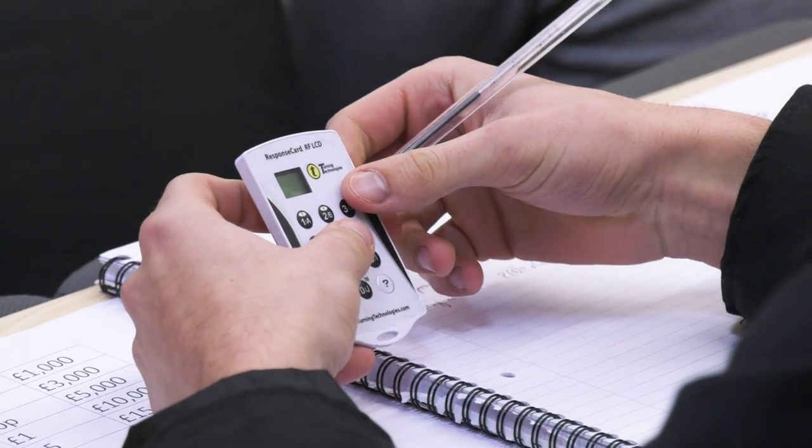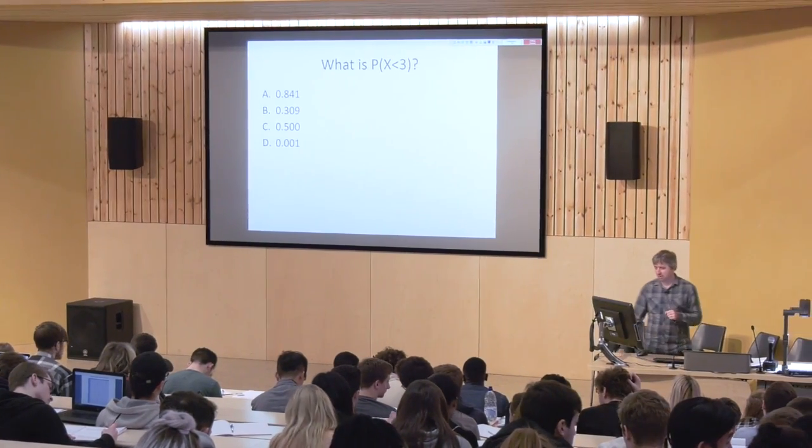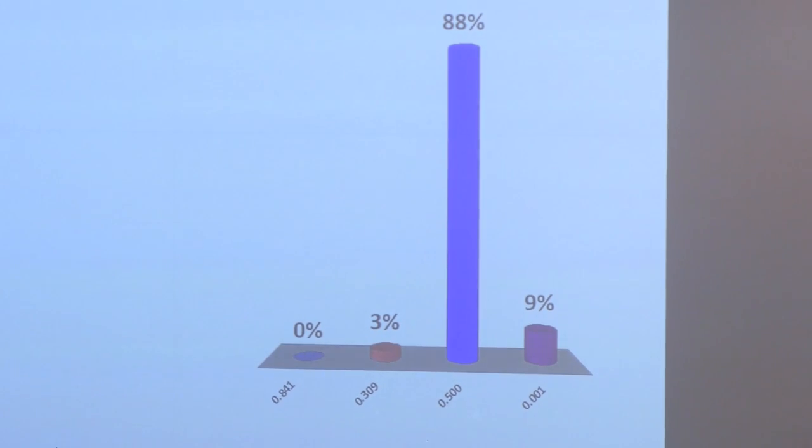Things like audience response systems — whether these are handheld devices or devices available through mobile phone technology — really engage the students and they feel part of the lecture. It also gives me immediate feedback in terms of whether they've caught the concept, and if they haven't we can go back and revisit some of those concepts again.